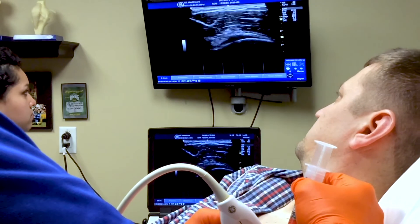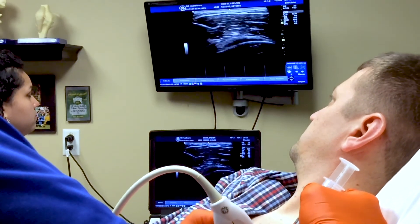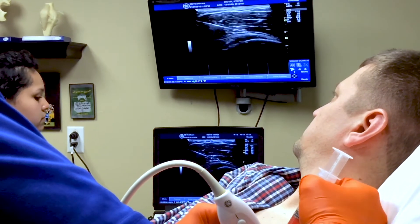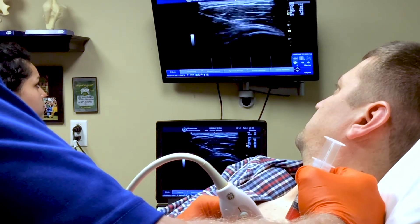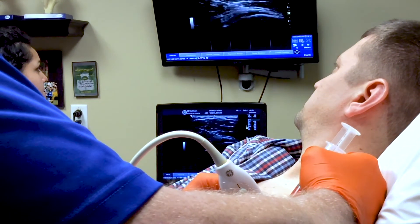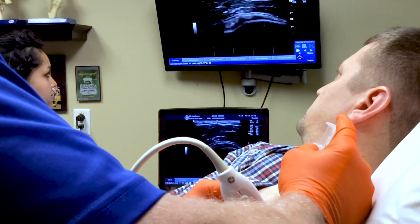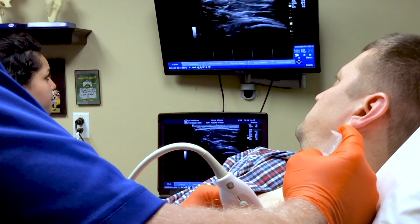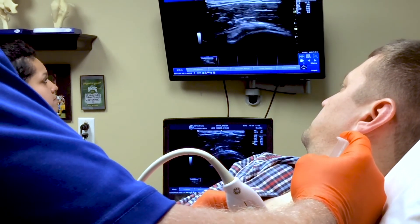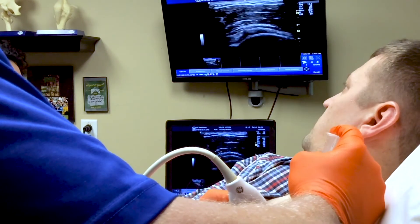We have instances where cortisone shots in some of these cases actually make the condition worse — it can lead to higher rates of surgery, repetitive injections, or further tendon tearing, among a variety of negative outcomes. So cortisone injections ideally ought to be reserved for truly bursitis or inflammation. If this is a muscle-tendon injury or chronic issue, PRP is a far better choice from a medical standpoint.